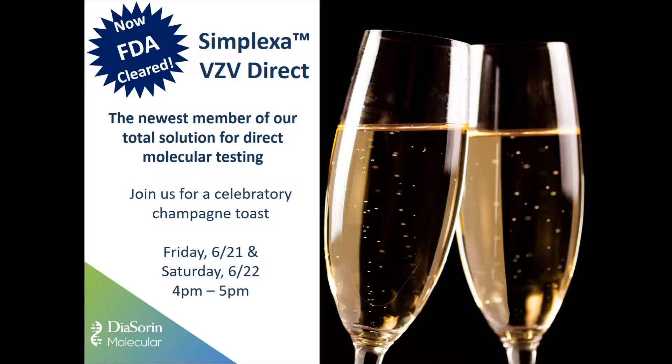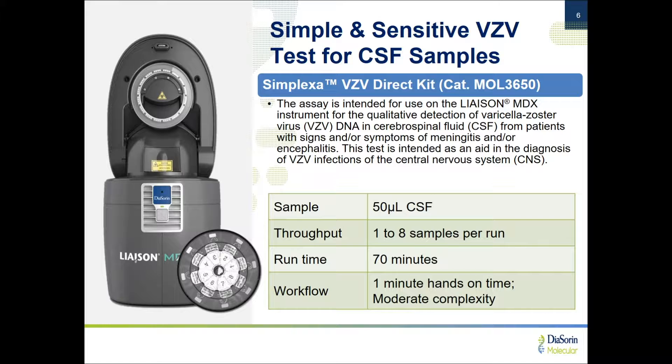To highlight our most exciting development: we are now FDA-cleared for our Simplexa VZV direct detection from cerebrospinal fluid. We're excited to offer this because it's complementary to our other clearance for HSV detection from CSF. It's the newest member of our product line, and to celebrate, I invite you all to attend a champagne toast this evening at our booth, number 1043 — both tonight and Saturday night from 4 to 5 o'clock. Now, just to concentrate on that product for one moment, it really highlights the features of our other sample-to-answer testing in the 8-well format.